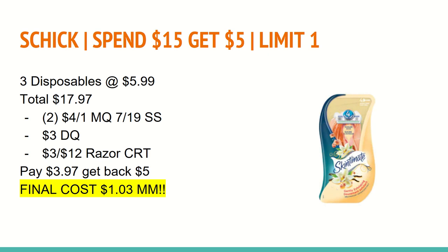You'll also want to use a $3 off of $12 Razor CRT. That will bring your total down to $3.97. You'll get back a $5 ExtraCare Buck for spending $15, making the final cost a $1.03 moneymaker for all three.